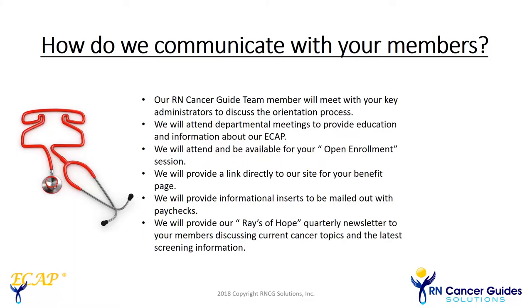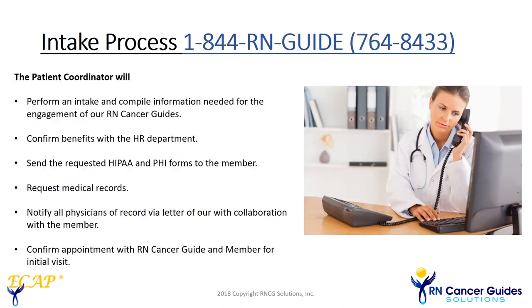Your company has some wonderful ways to communicate the benefits, but we want you to make sure you get the message out. The process begins with informing the employee about our services and providing the phone number of 1-844-RN-GUIDES. We'll take it from there. Our patient intake coordinator will perform an intake, gather demographic information, and we will confirm benefits with a provided employee list. No call is ever made to HR to verify employment.